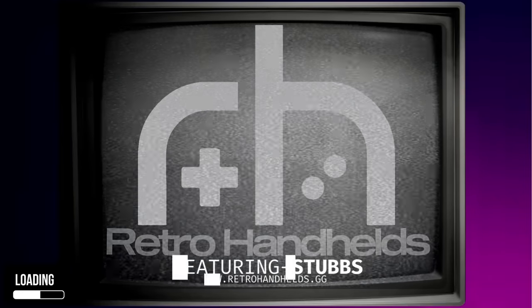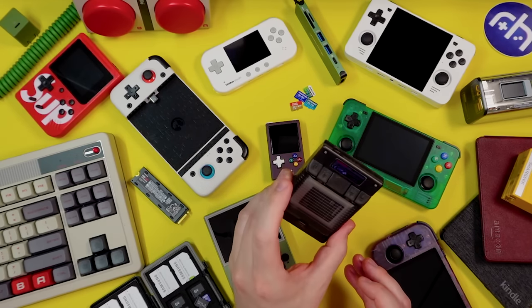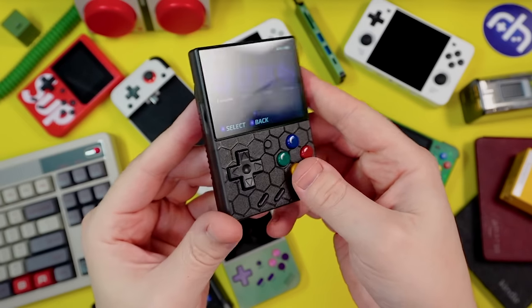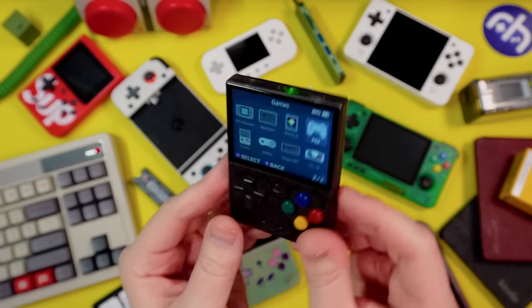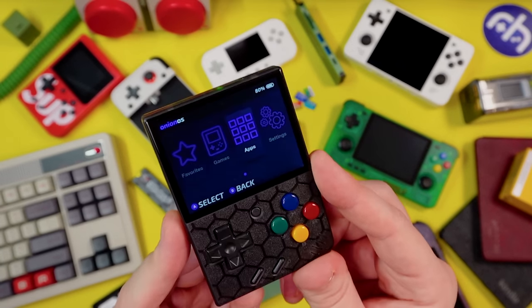Let's get started. As you already know, some of my favorites are going to be the original Miu Mini. You have a lot of options for operating systems, the face buttons feel really good, and coming in at under 100 bucks you can play up to PS1 on it. It's really tiny and pocketable — load yourself up with TinyBestSet and you've got a retro stew going.